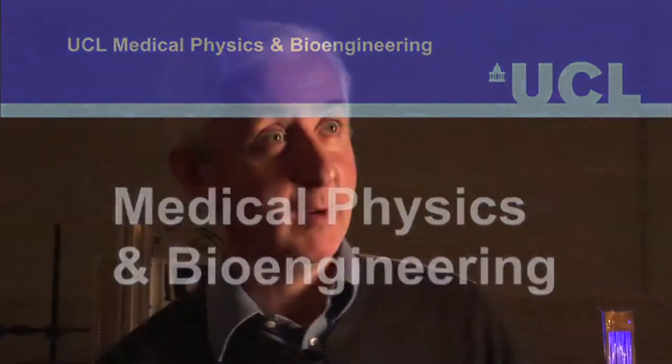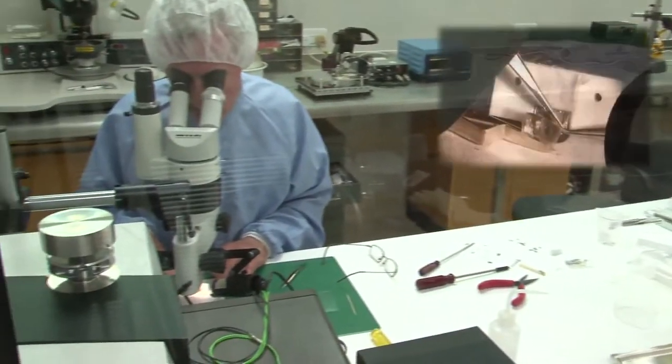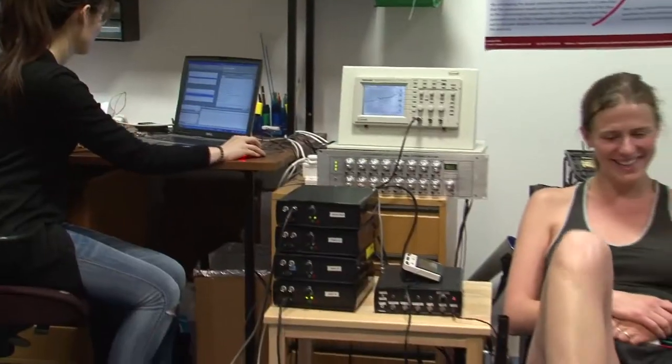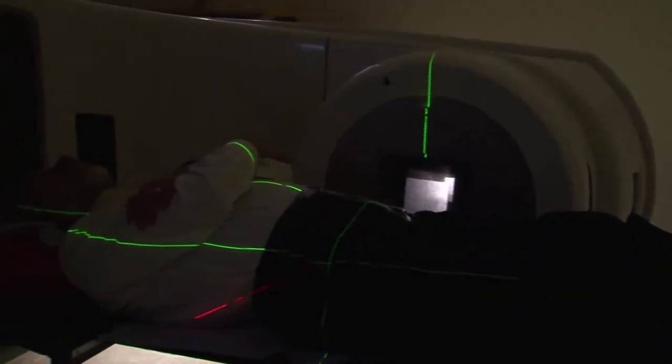Medical Physics is really the application of physics to medicine. Our researchers work on development of techniques which apply physical knowledge to making people's lives better — developing new diagnostic techniques, new means of treating disease and making people's lives more comfortable.